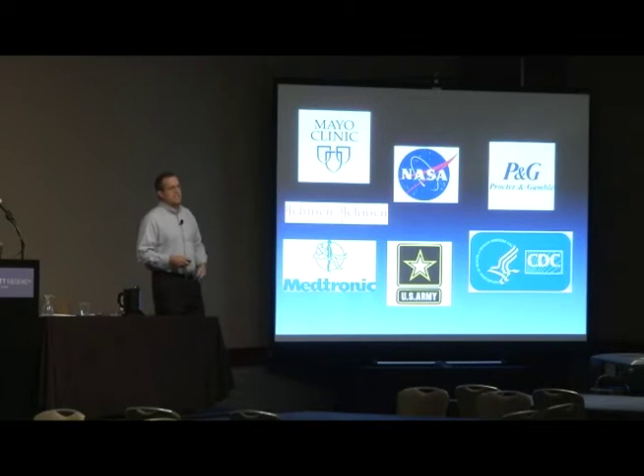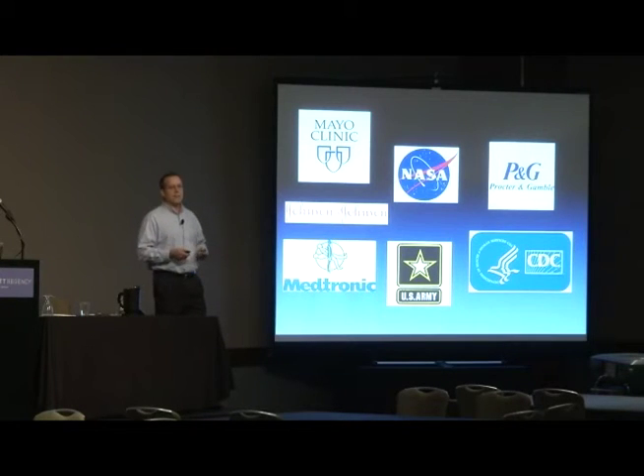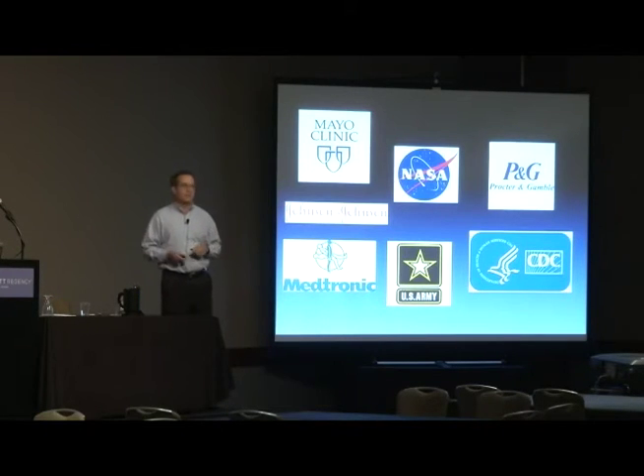We even do work for the CDC. The CDC can do next-gen sequencing, but they can't do large volumes, so they send it to us. We do military work. For those who've seen the movie The Martian, where he's driving around in a rover — well, we have a rover up on Mars right now called the Curiosity. NASA scientists were deathly afraid of sending microbes from Earth to Mars and creating new life forms. So they came to Lubbock, Texas and we did the diagnostics for the Mars rover to make sure they weren't sending bacteria to Mars.